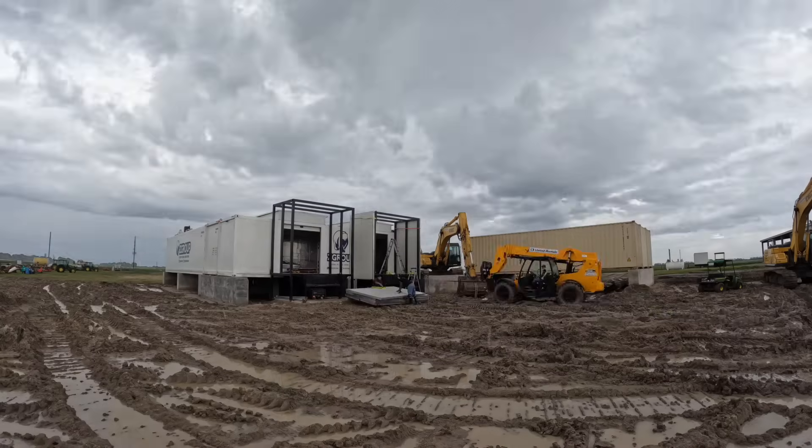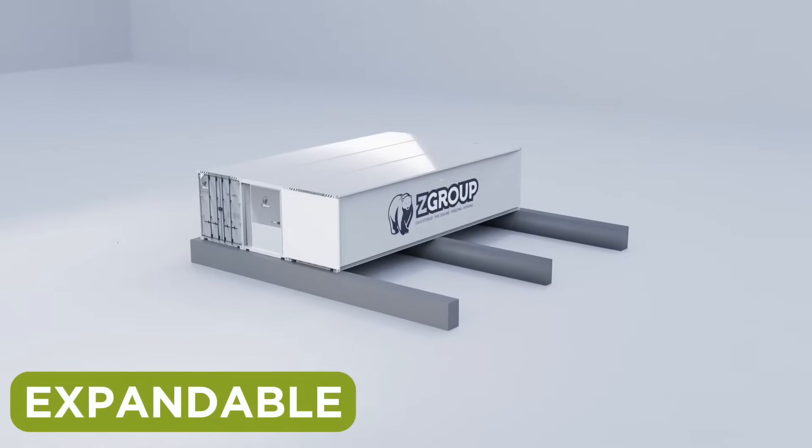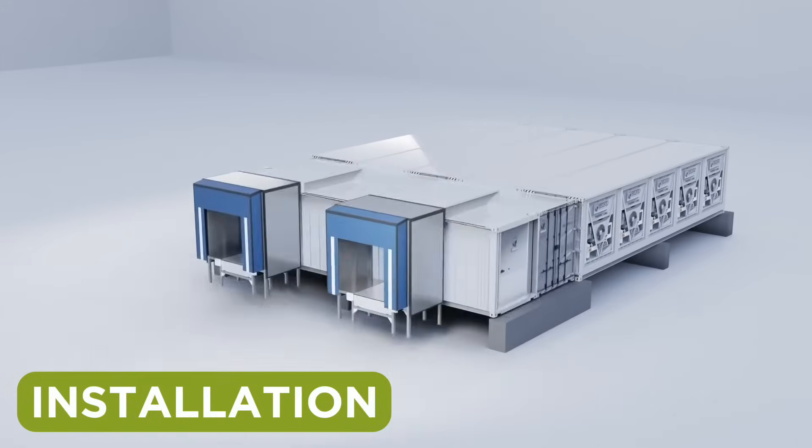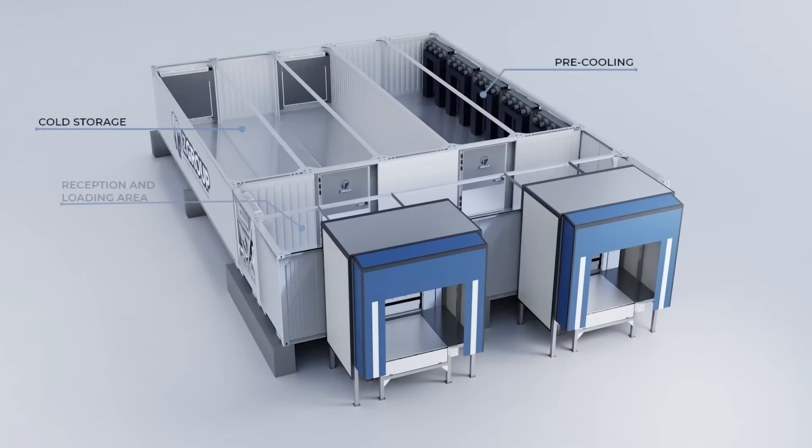But what truly sets this facility apart is its versatility and efficiency. With an expandable design, rapid production, and installation completed in record time, this facility is not just cutting-edge — it's future-proof.